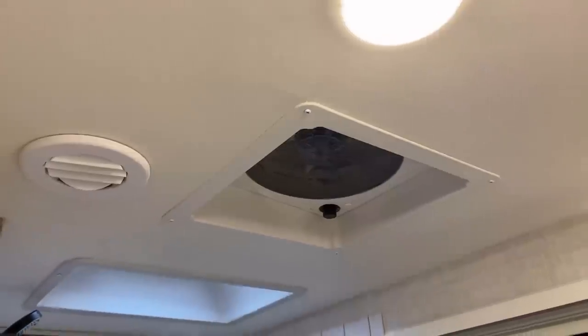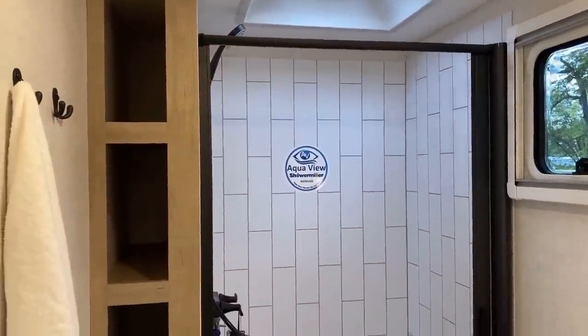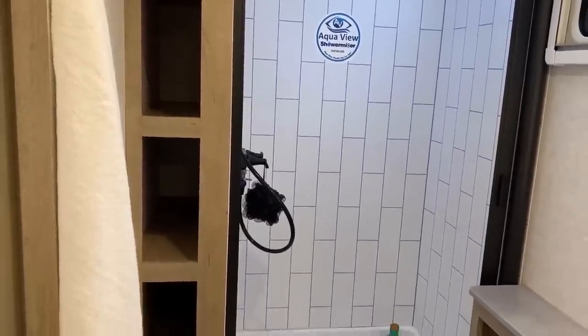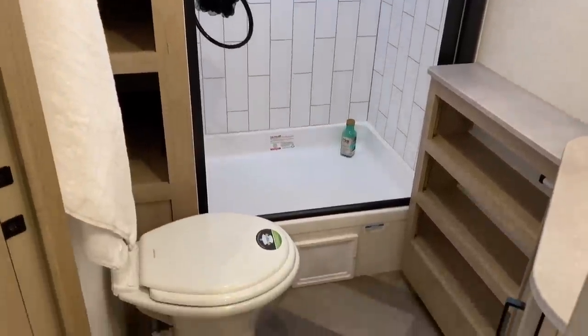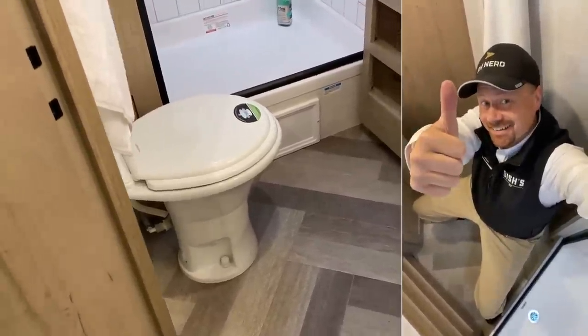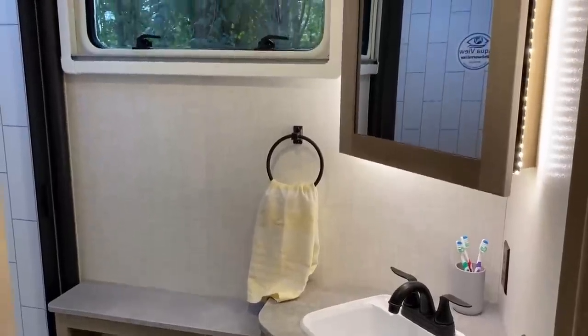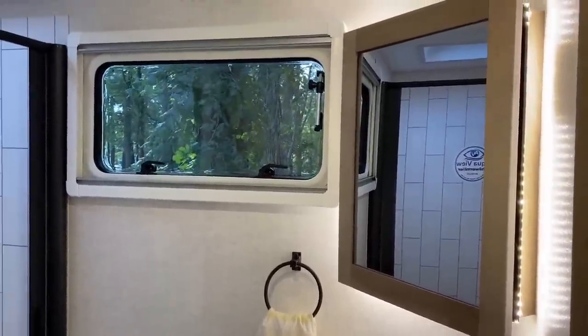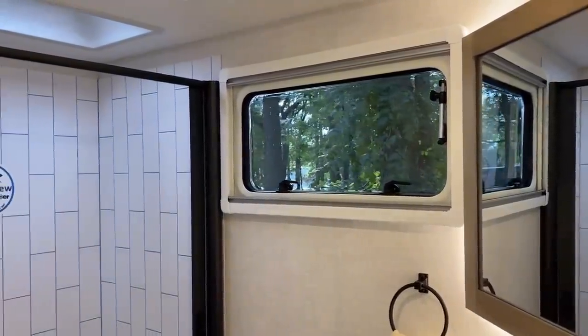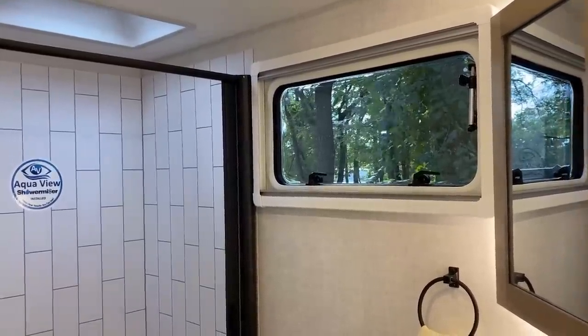Over in the bathroom, they're still using those nicer, bigger vent fans. One cool thing in the Touring Edition: taller headroom in the shower — more headroom than even the Overland series. You've got some linen space on the side. It's super spacious. There's something about that backlit morning mirror right next to the window — which has the same day-and-night privacy shades we've seen on other models — it just classes the place up.